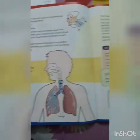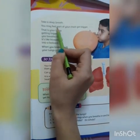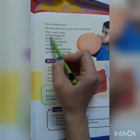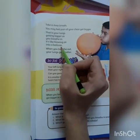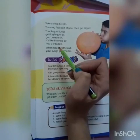And now we go to page number 9. Take a deep breath — you may feel part of your chest gets bigger. That is your lungs getting bigger as you breathe in. It's like blowing air into a balloon.